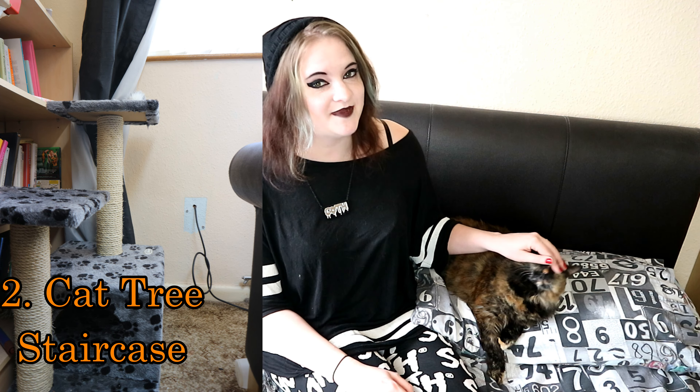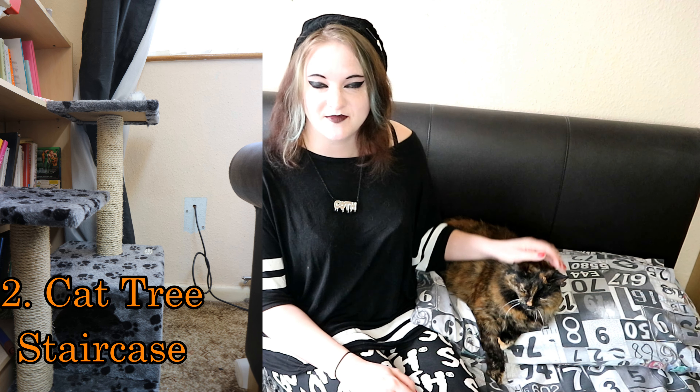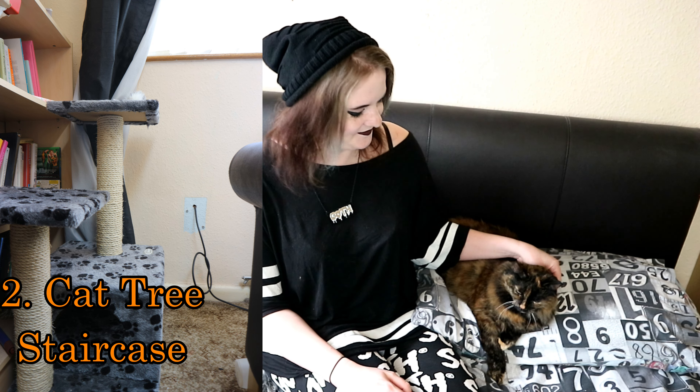Number 2: try using a cat tree as a stairway to windowsills to make your windowsills more accessible to your cats. This means that they can climb up with ease and without any trouble and watch some real life birds TV. We've found that this especially helps Rag, seeing as she's a little bit older and she can't jump as much as she used to.